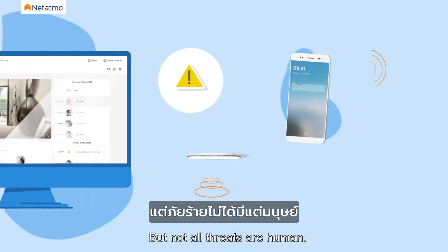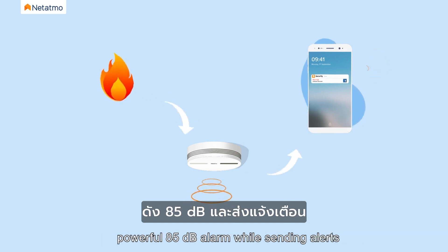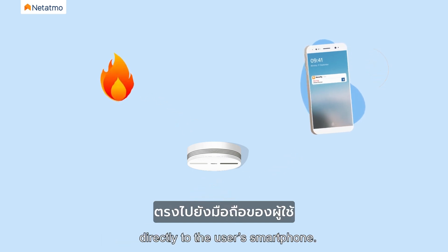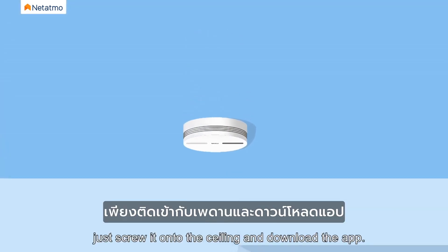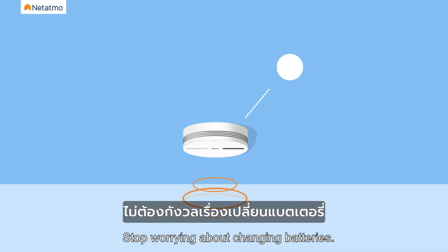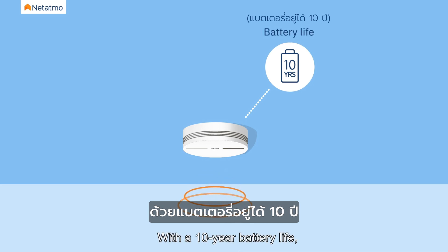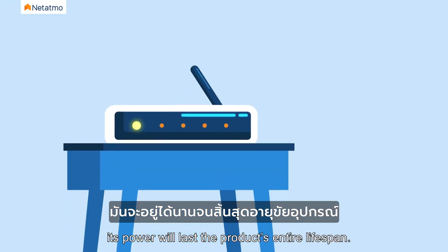But not all threats are human. In case of fire, our smart smoke alarm will sound a powerful 85 decibel alarm while sending alerts directly to the user's smartphone. Simple in installation — just screw it onto the ceiling and download the app. Stop worrying about changing batteries; with a 10-year battery life, its power will last the product's entire lifespan.